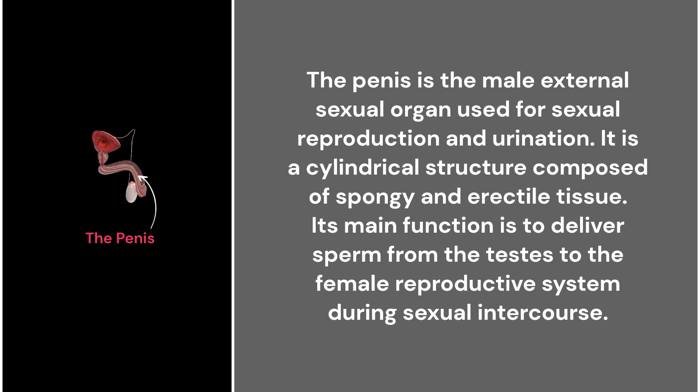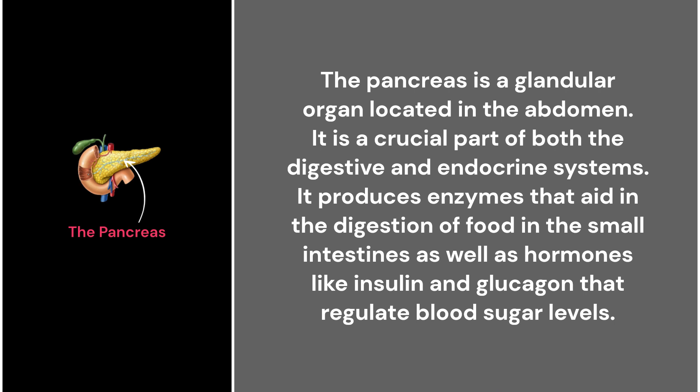44. The penis. The penis is the male external sexual organ used for sexual reproduction and urination. It is a cylindrical structure composed of spongy and erectile tissue. Its main function is to deliver sperm from the testes to the female reproductive system during sexual intercourse.